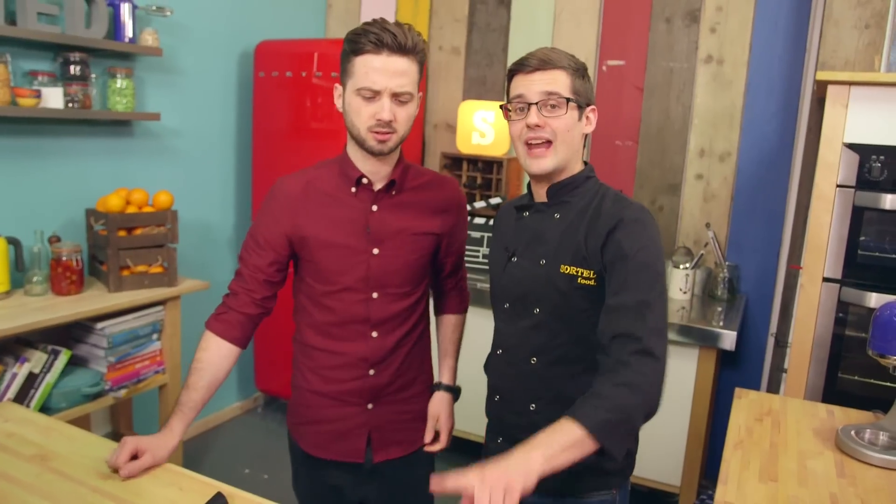Put that into an oven at 180 degrees Celsius for 35 minutes. Take it out and leave it for 10 minutes. Something magical happens in the oven — they kind of swap places, and you're left with this amazing sponge with this fudgy hot chocolate self-saucing sauce at the bottom.